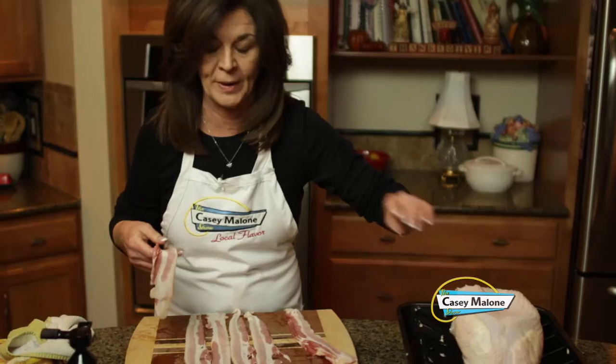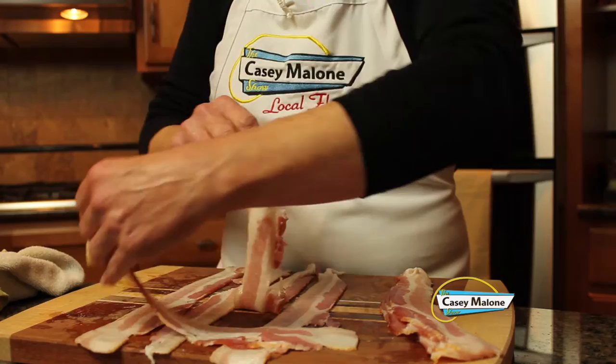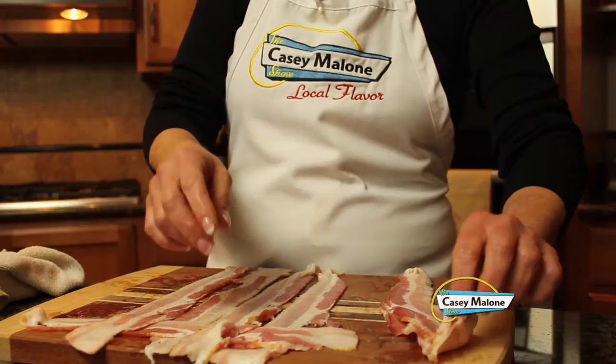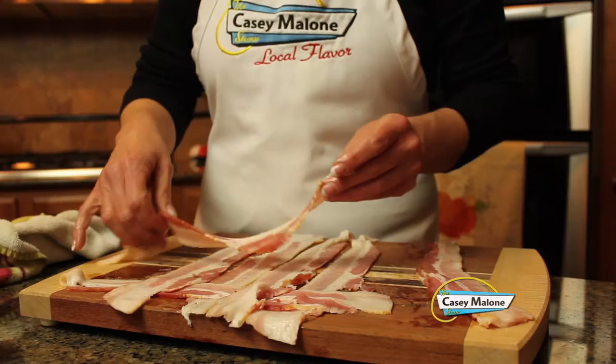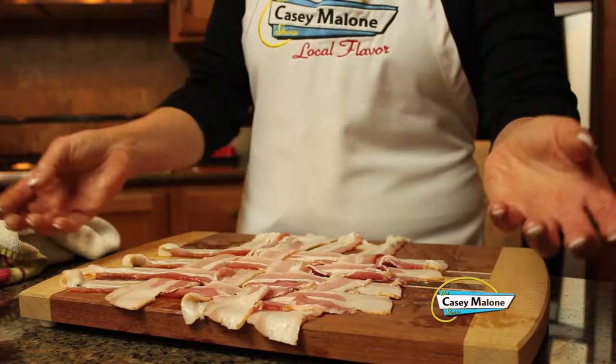Now for my bacon lattice — this is going to be a beautiful presentation when it's done. Lay your bacon down on a board going up and down, then make a lattice by folding every other strip. Four and four — that's all you need because the breast really isn't that big. Put it underneath and this makes a really tight seal when you go to put it over the bird.